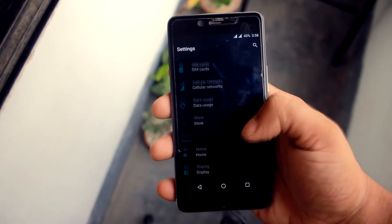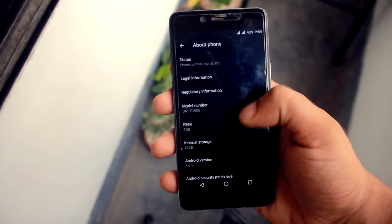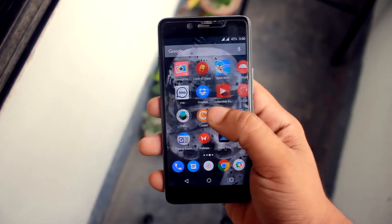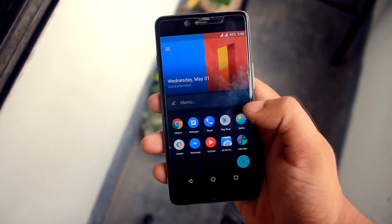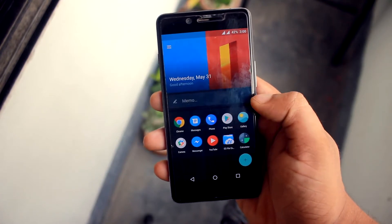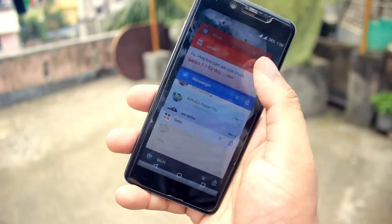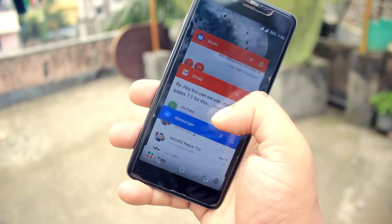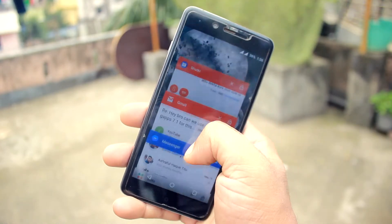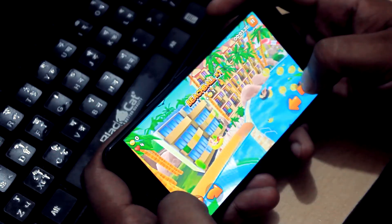Still, OxygenOS is as great as ever, offering much the same experience as the OnePlus 3. Android is presented in a mostly vanilla form, while OnePlus's shelf feature gives fast access to your favorite apps, contacts, and other essentials. Qualcomm's Snapdragon 801 processor might be getting on a bit, but the OnePlus X still performs well, helped considerably by the 3 GB of RAM stuffed inside.